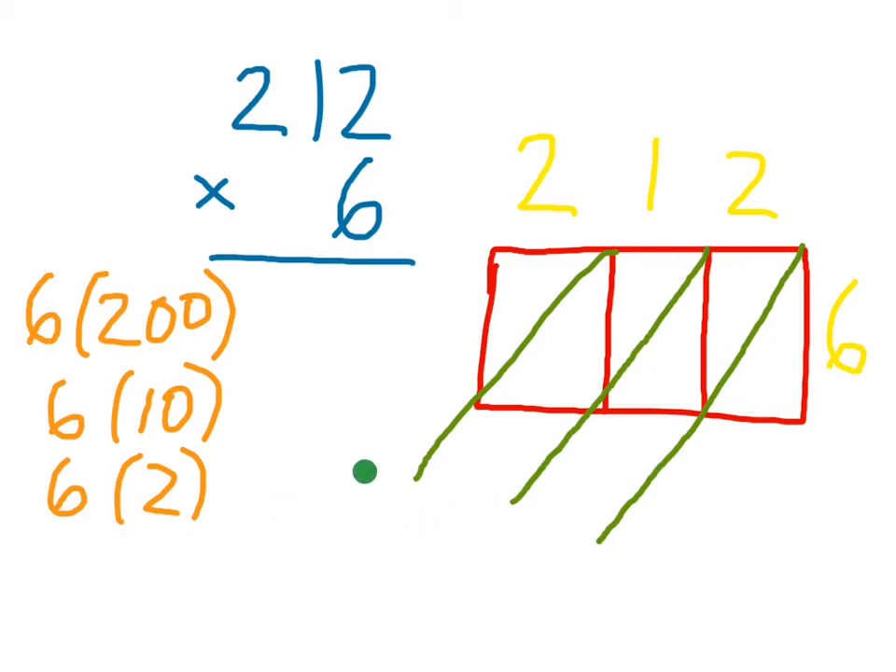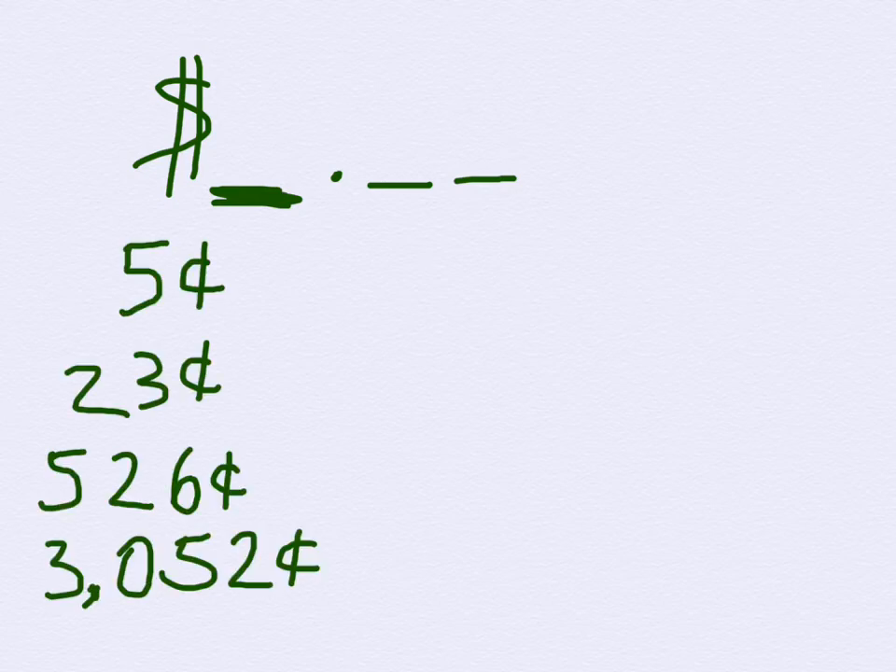After you have your answer, put it into dollars and cents notation. With dollars and cents notation, you always have a dollar sign, a decimal point, and then the tenths and hundredths digits after the decimal point. You can have any number of digits before the decimal — it just depends on how many cents you have.